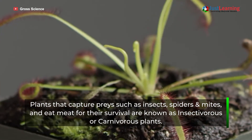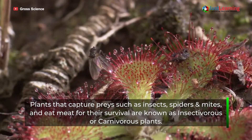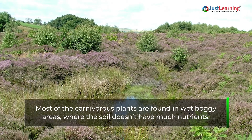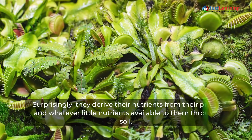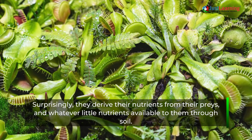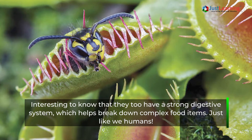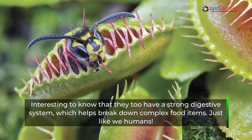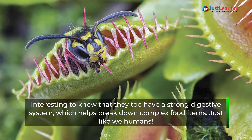Plants that capture creatures such as insects, spiders, and mites and eat meat for their survival are known as insectivorous or carnivorous plants. Most carnivorous plants are found in boggy areas where the soil doesn't have many nutrients. Surprisingly, they derive their nutrients from their prey and whatever little nutrients are available through soil. Interestingly, they also have a strong digestive system which helps them break down complex food items, just like we humans.